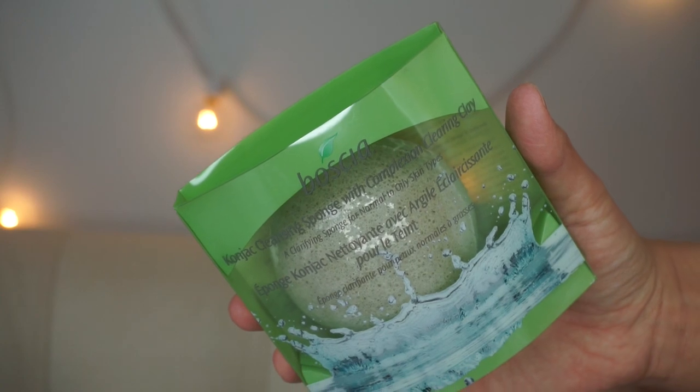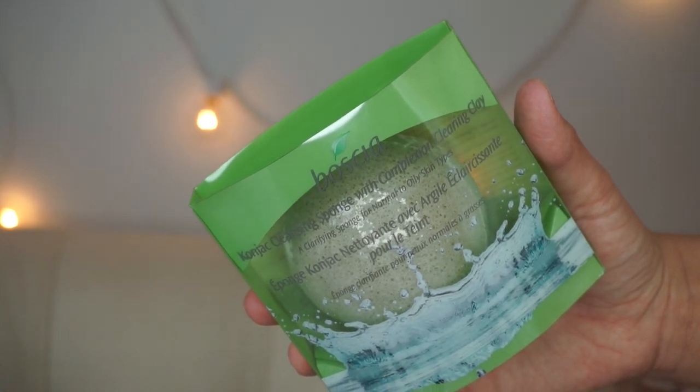By Boscia, this is a Cognac Cleansing Sponge with complexion-clearing clay — the kind you keep in the shower to buff off dead skin. I always have one of these; my current one is still going but I needed a backup. It was on sale for $12 with an extra 15% off, so yes — get in my cart.